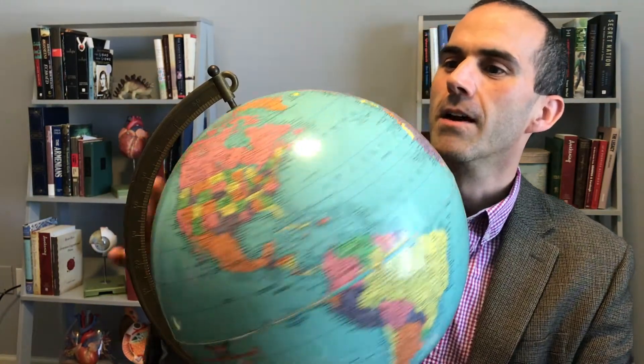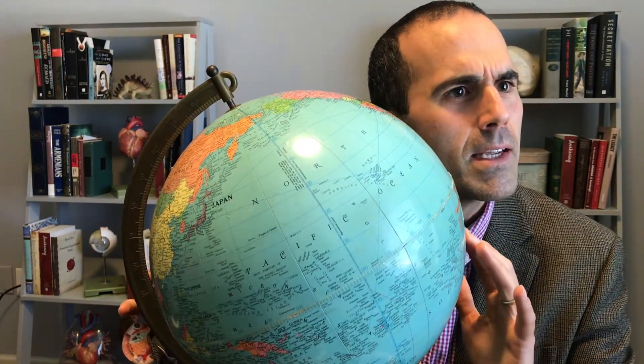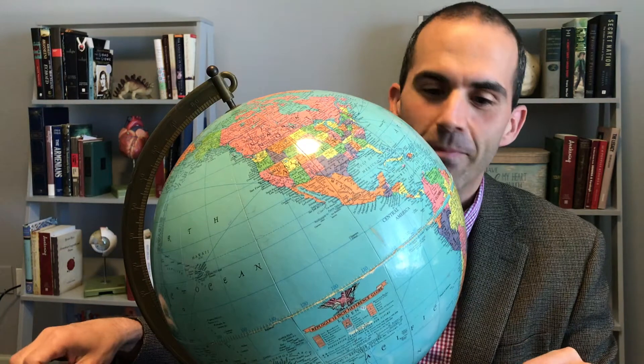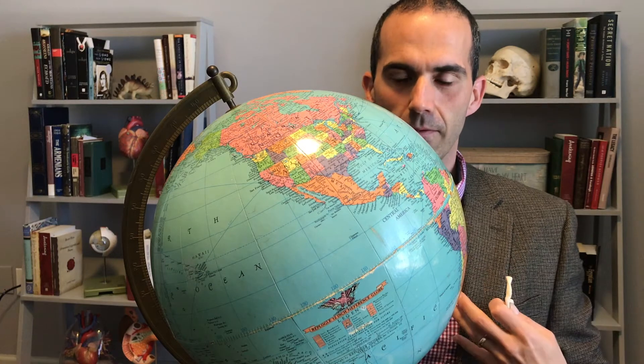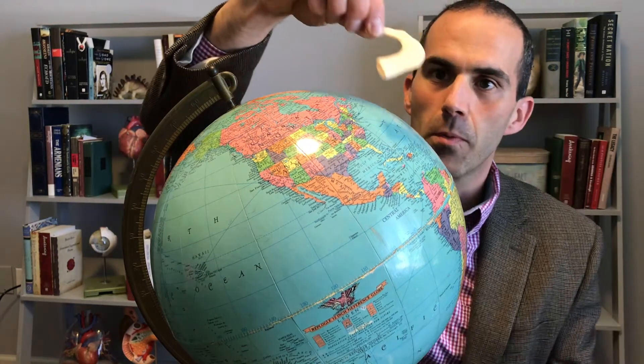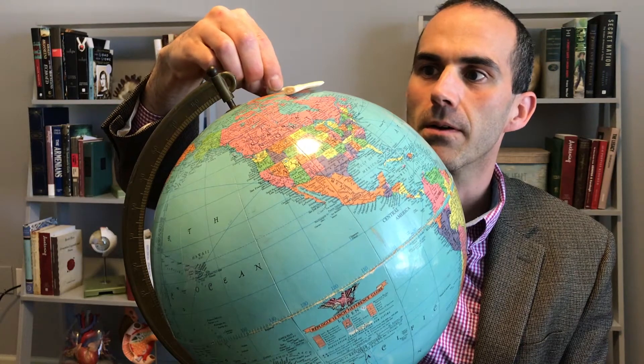In order to explain this, I really need a globe. I found this 1953 globe in the basement. Think about our thoracic cage like the globe. As we get closer to the North Pole, I don't need that much to circle around, so I put a small rib there.